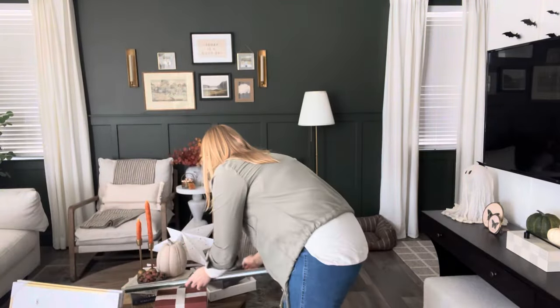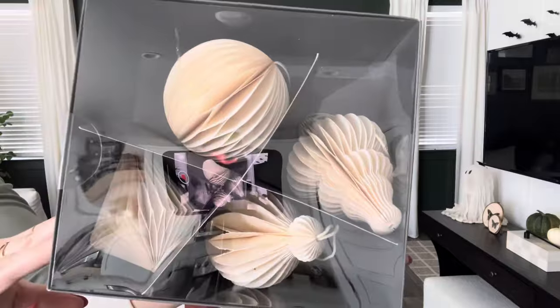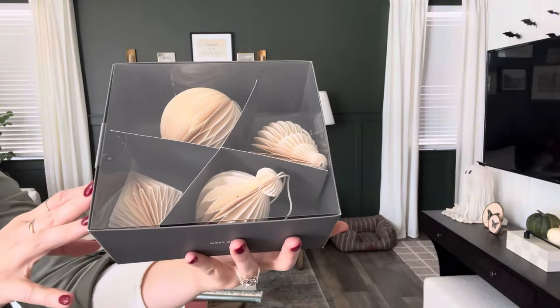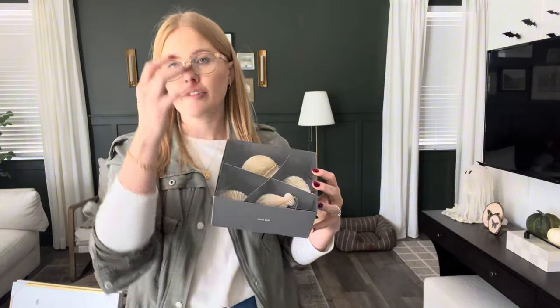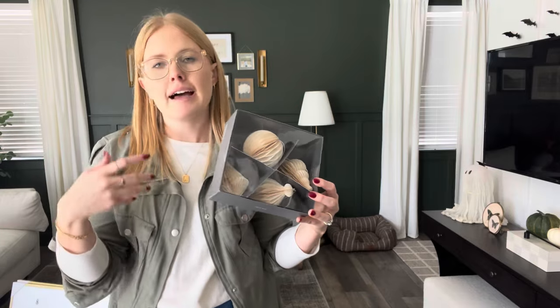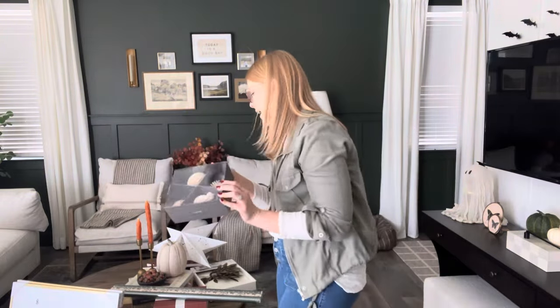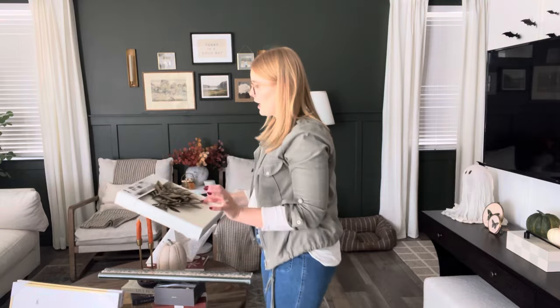Next on the list are these West Elm paper ornaments — they're a set of four. I'm really digging the paper ornament trend I've been seeing. We did get another one from a different vendor in a deep red, kind of like the color of my fingernails. I love that these add softness and simplicity but also give you texture and break up all of your solid glass ornaments that you typically see on a Christmas tree. Super cute.